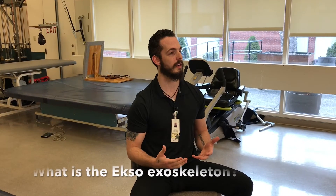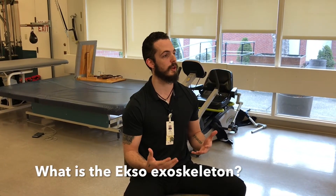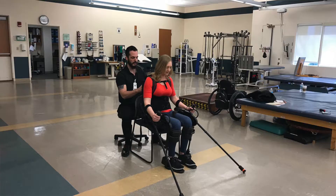It can help people who aren't walking to walk, but it can also be used to help retrain someone who's learning to walk again. It can do various exercises and pre-gait activities that we would otherwise need a bunch of people holding someone up in therapy to do. I can make someone walk backwards, sideways, do squats, or single steps and marching.